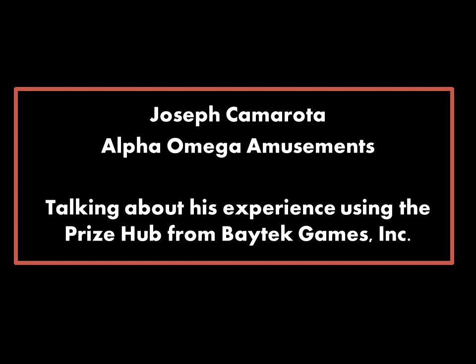Joseph Camerata of Alpha Omega Amusements is using Baytech's Self-Contained Redemption Center, the Prize Hub, and he has been very pleased with it. Here are some words from Joe on their experience so far.